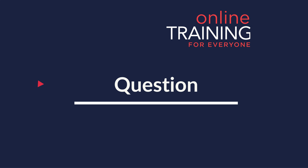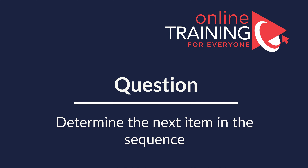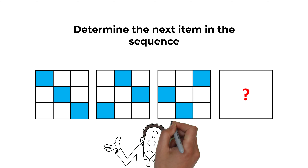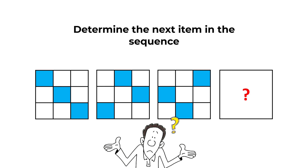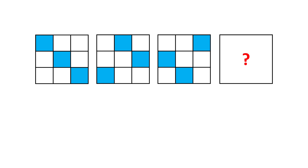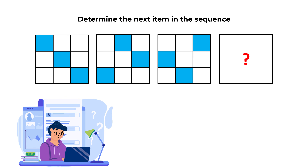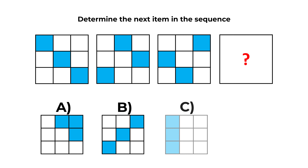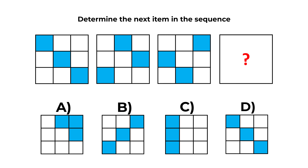Here is a very interesting problem that you might frequently get on the test. You need to determine the next item in the sequence. You are presented with a sequence of large squares, each containing 9 small squares inside in different colors. You need to determine the next item in the sequence, and you have 4 different choices: A, B, C, and D.